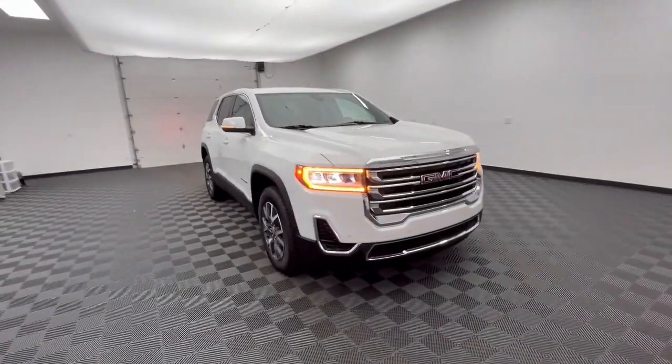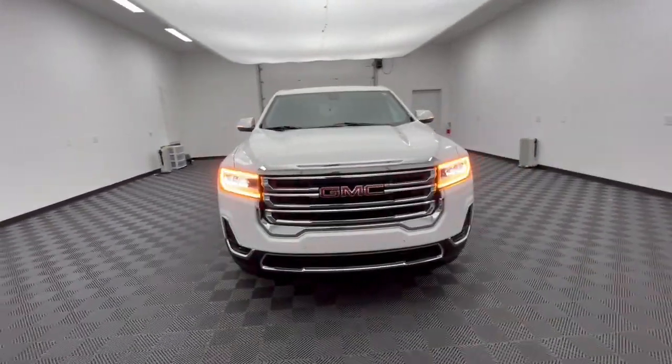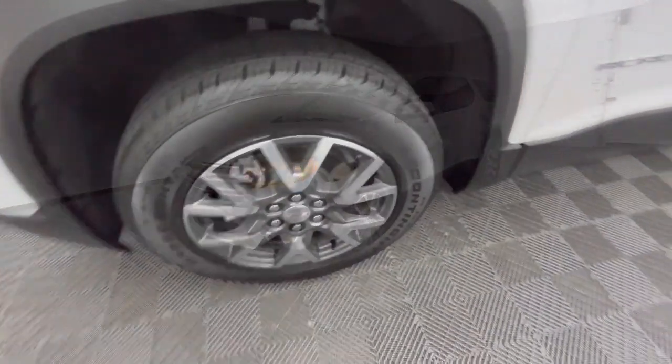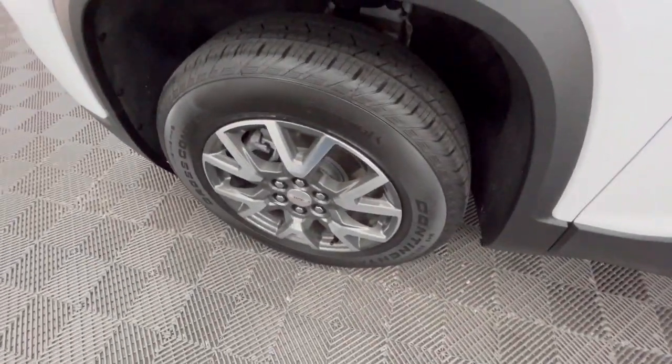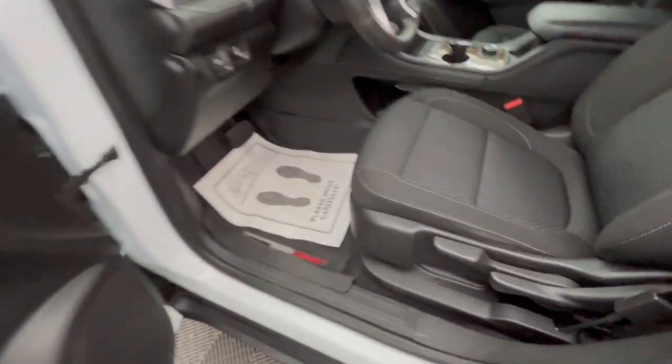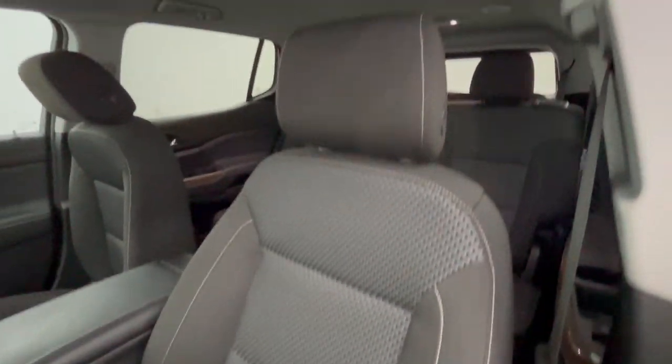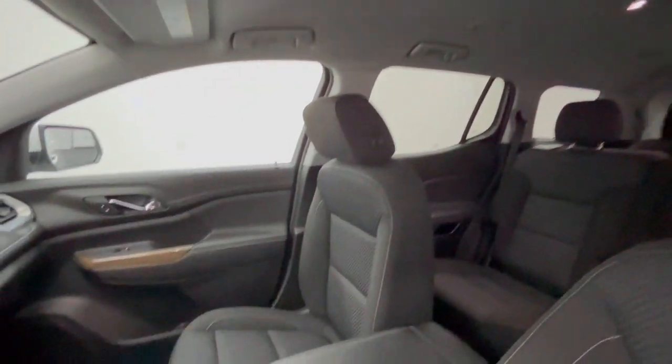The following are some of this vehicle's highlighted options: Wireless Apple CarPlay and/or Android Auto, Keyless Entry, Backup Camera, Premium Sound System, Heated Mirrors, Satellite Radio, Electronic Stability Control, Bluetooth, and Aluminum Wheels.